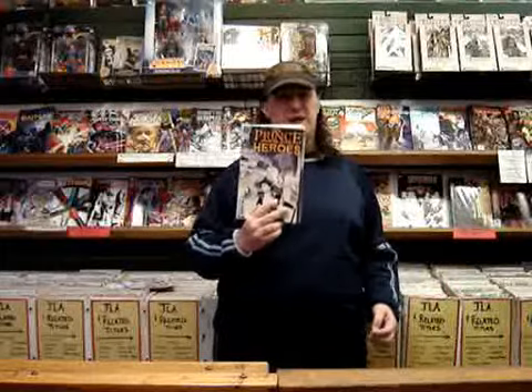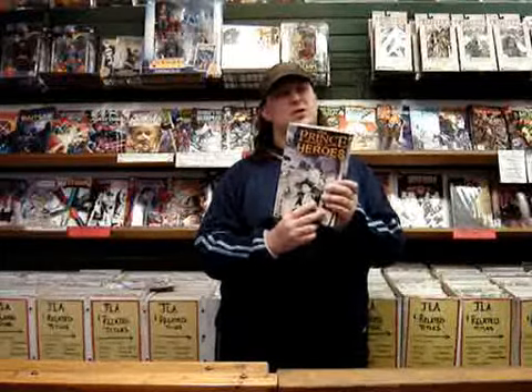Next up, Prince of Heroes number three by Rad Espinoza. In this issue, Ronan is forced to abandon his friends as his family leaves the planet. This is the finale of this first arc of Prince of Heroes, and as always, gorgeous art, great story. You have to pick this book up, people, please.